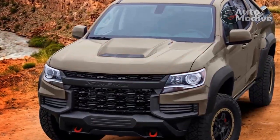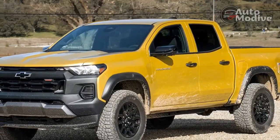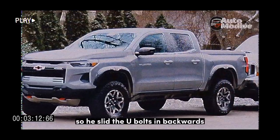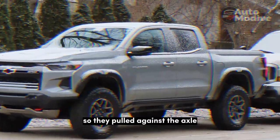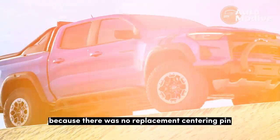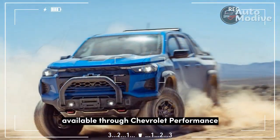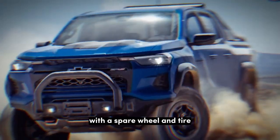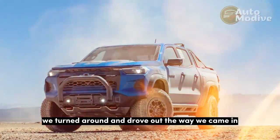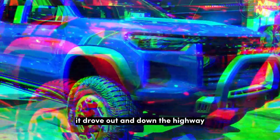We all watched as the axle slid forward and back into place. Miracles never cease. Canaan attempted to straighten the U-bolts with a metal mallet, but little progress was made. He then slid the U-bolts in backwards so they pulled against the axle to keep it better centered — important because there was no replacement centering pin. He also installed a steel driveshaft available through Chevrolet Performance. With a spare wheel and tire, the truck was back in one piece and drove out down the highway.